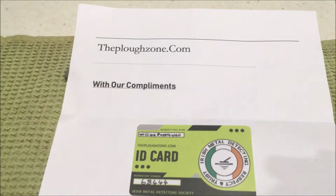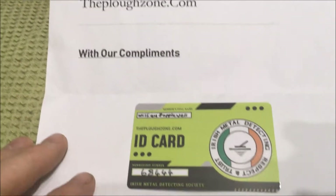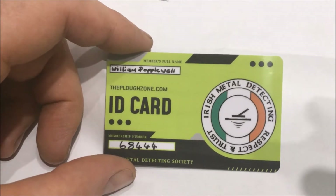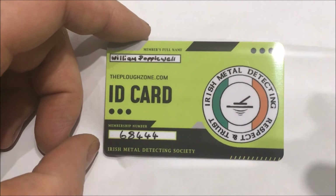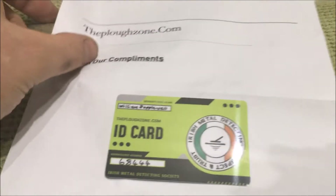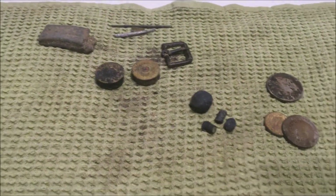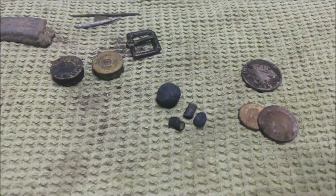I just got this in the post today. As you can see, it's an ID card for metal detecting, from the lads. I'd like to say a big thank you to Frank on the Irish metal detecting forum for sending this out to me. It's pretty cool, it's nice to have. Just wanted to say that to the lads — I'm very thankful of it. Cheers lads. So that's it, that's all I have to say now. Like, comment, subscribe guys. I'll see you in the next one. Take it easy.